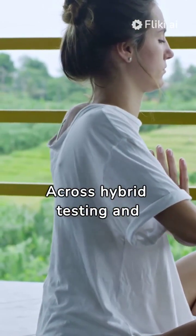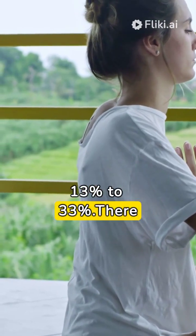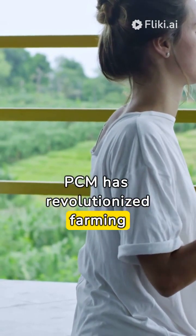Across hybrid testing and soybean seed trials, they recorded yield improvements from 13% to 33%. There are numerous success stories across the globe where PCM has revolutionized farming practices.